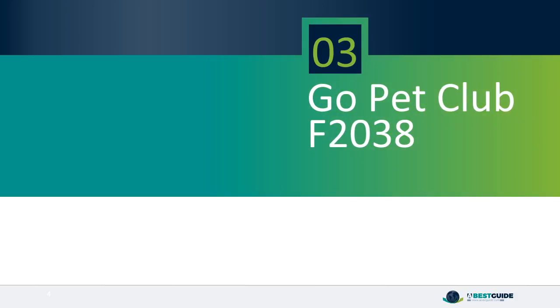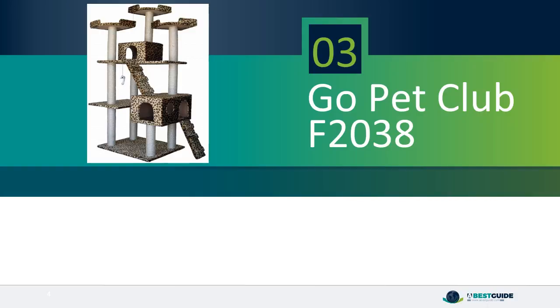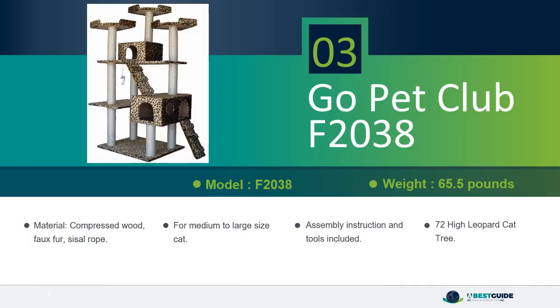Number 3: Go Pet Club F2038, the 72-inch High Leopard Cat Tree. Made from compressed wood, faux fur, and sisal rope. Suitable for medium to large size cats. Assembly instructions and tools are included.